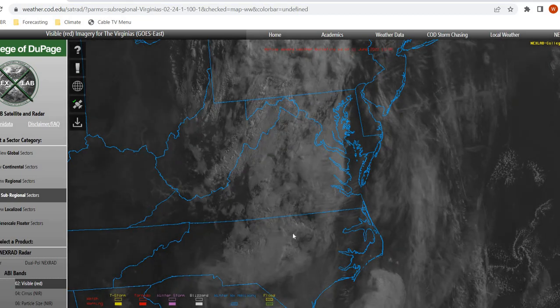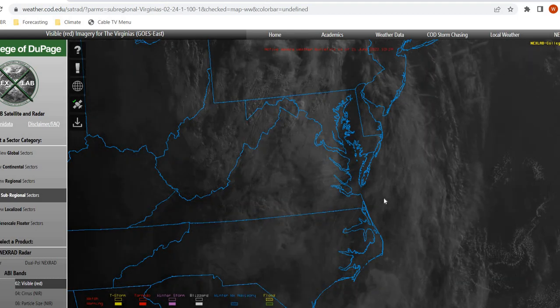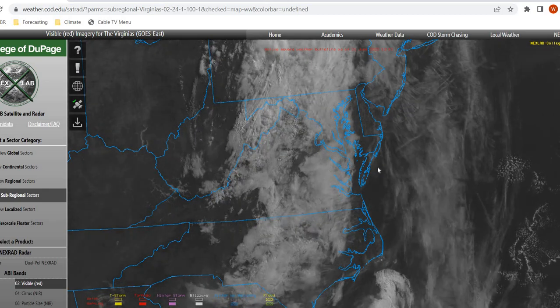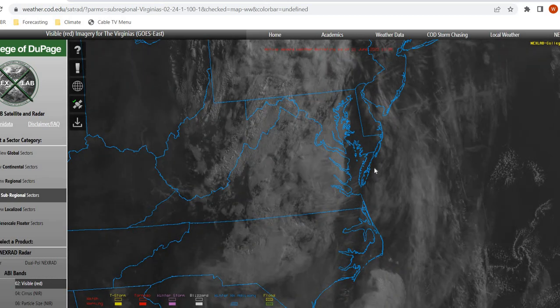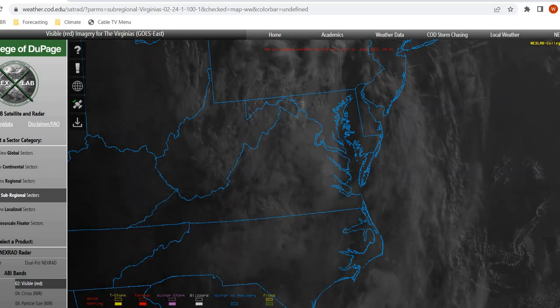As we look at our visible satellite imagery, you can see a substantial amount of cirrus clouds moving into our area from the north, and you can see these are our lower level clouds, and they're going to be slowly building into our region as we move throughout the day today. So we're going to be seeing mainly mostly cloudy conditions until we reach potentially overcast conditions as we move later into the evening and into tomorrow morning.